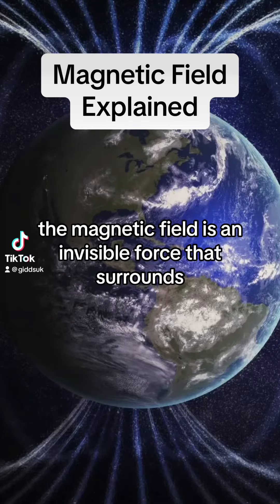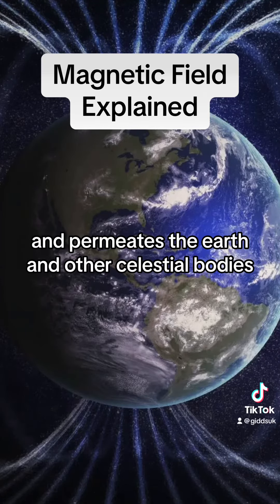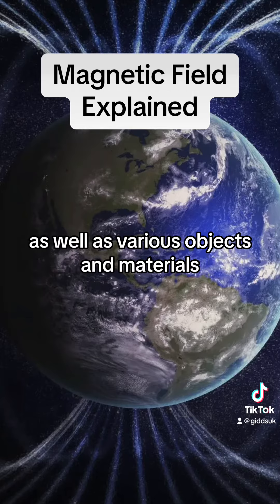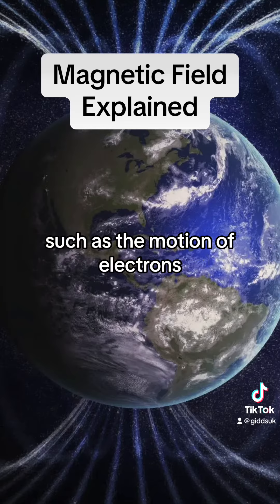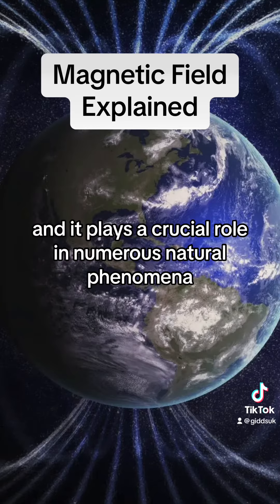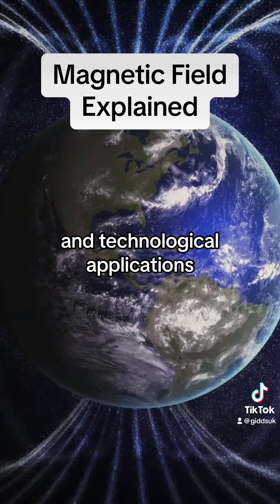The magnetic field is an invisible force that surrounds and permeates the Earth and other celestial bodies, as well as various objects and materials. It is generated by the movement of electric charges, such as the motion of electrons within atoms, and it plays a crucial role in numerous natural phenomena and technological applications.